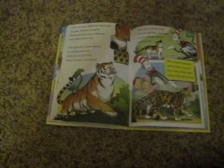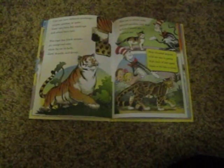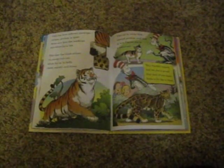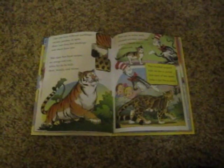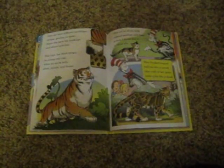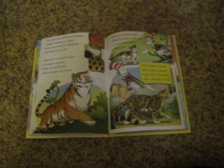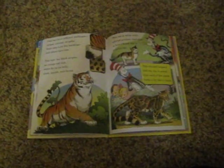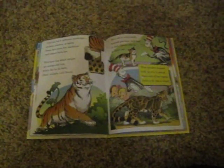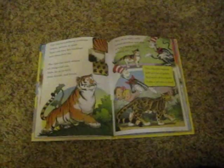Cats can have different markings: stripes, patches, or spots. Some cats have few markings and others have lots. This tiger has black stripes with an orange-red coat, white fur on its belly, chest, muzzle, and throat. This cat is white with colored patches, and that is how I know she is a calico cat. This clouded leopard told me she is proud that each of her spots looks a bit like a cloud.